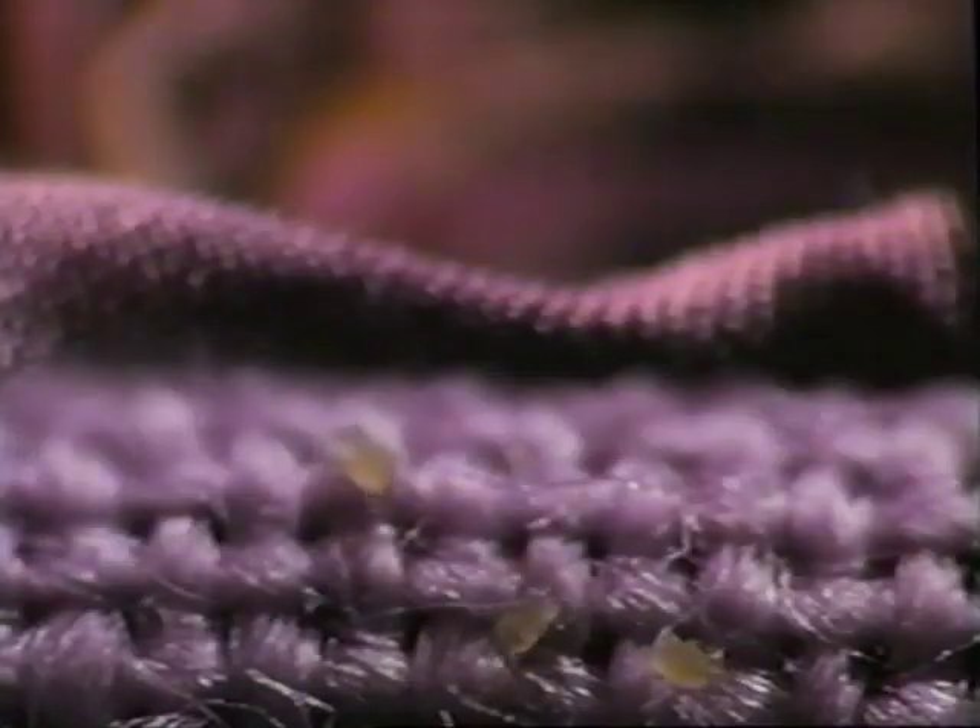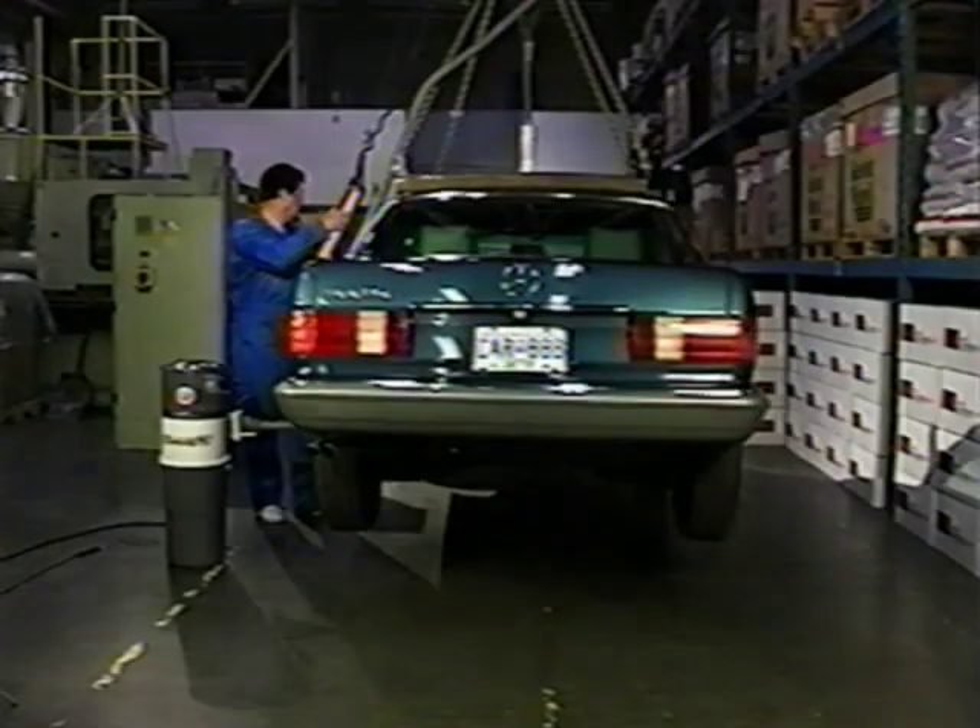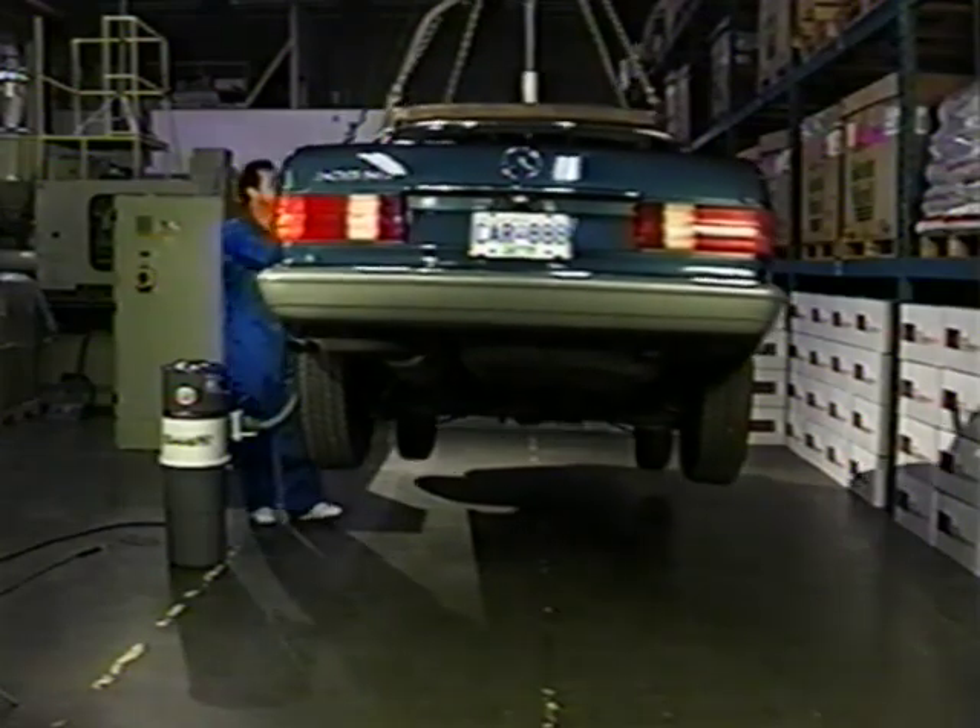Our parents called them bedbugs, science calls them dust mites, and they're affecting our health more than ever. Now, the vacuum with the power to lift a car is a key weapon against house dust mites and a great way to clean your whole home.